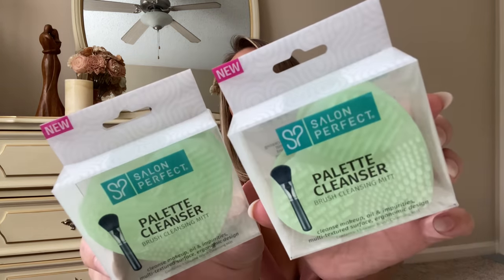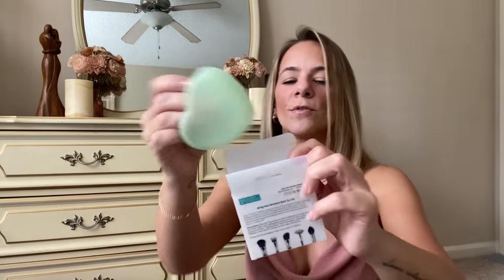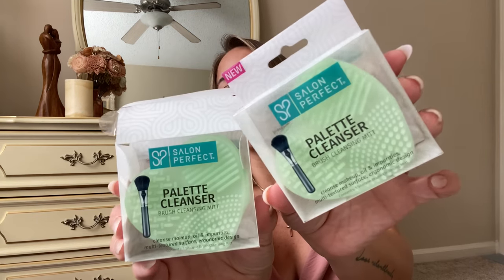They also have these Salon Perfect palette cleansers. They cleanse your brushes — it's a little silicone brush cleansing mitt in the shape of a heart. It cleanses makeup, oil, and impurities with a multi-texture surface. Look at all the different textures depending on your brush or how you want to clean it — you put it in your hand like a mitt. I picked up two of them.